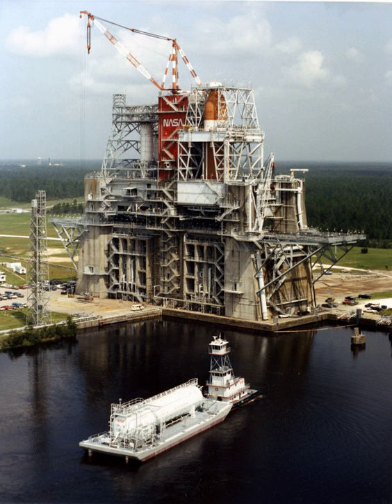NASA has begun construction of the new A-3 test stand at SSC. The A-3 stand was to be used for testing J-2X engines under vacuum conditions simulating high-altitude operation. A-3 will also be operable as a sea-level test facility. However, because the Constellation program was canceled in 2010, the stand is expected to be unused after its completion. The A-3 stand may, however, be able to be refurnished to test a new mission when needed.